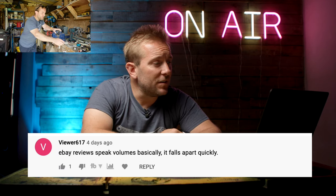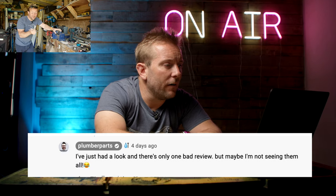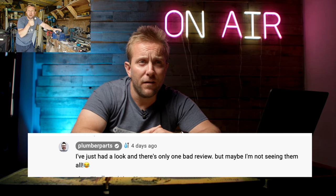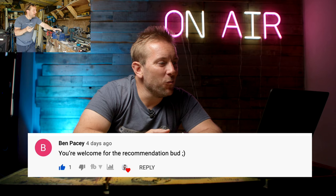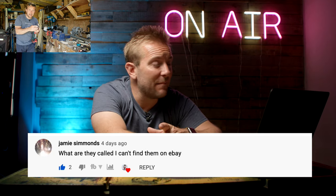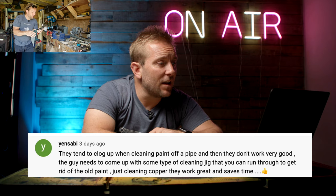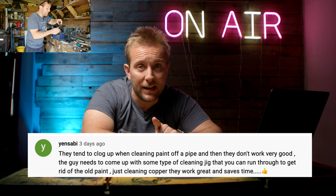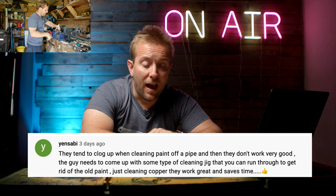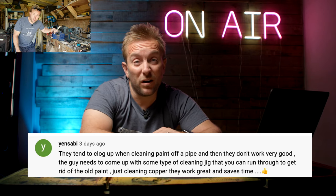Viewer 617 said, eBay review speaks volumes - basically it falls apart quickly. I went and checked the reviews - on Amazon there were nine reviews, one was bad, the rest were five stars. Ben Pacey came through and said, you're welcome for the recommendation, because it was Ben who told me to check these tools out. Yen Sabi said, they tend to clog up when cleaning paint off the pipe and then they don't work very well. The cleaning solution is to fill it up with WD-40, let it soak, then tap out the WD-40. Once it's dried off it'll work normally again.